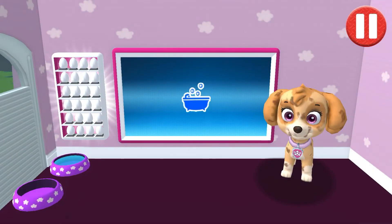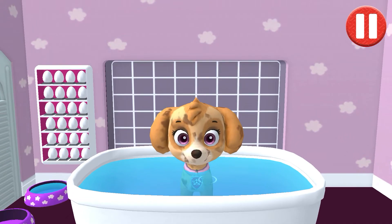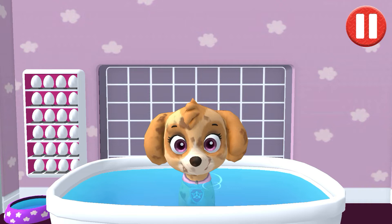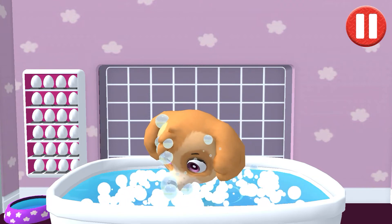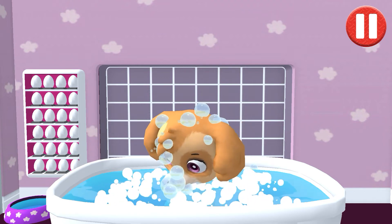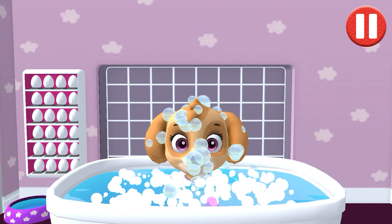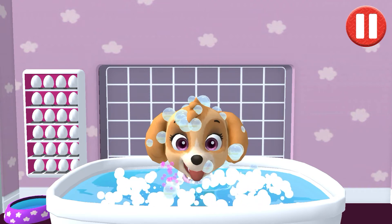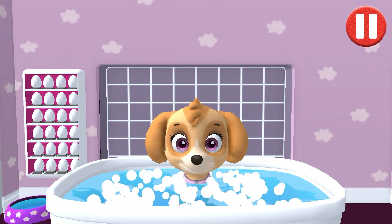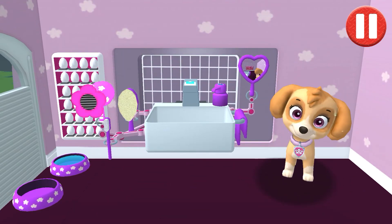Give the pup a bubble bath before they go to bed. Tap the blue picture of the bathtub to take a bath. The dirt is gone. Now tap all the bubbles to pop them. All right, the bubbles are all gone and so is the dirt.